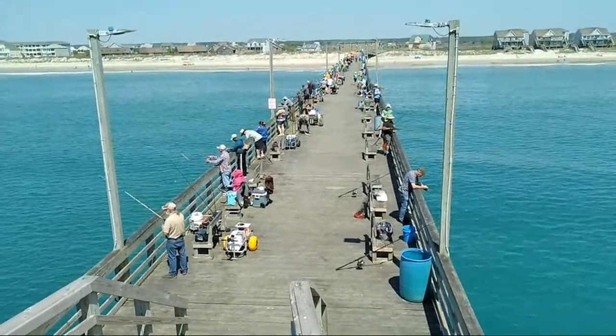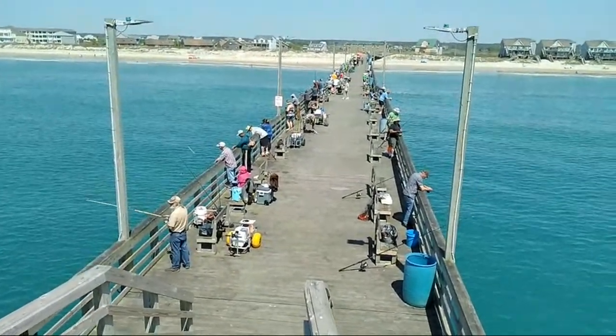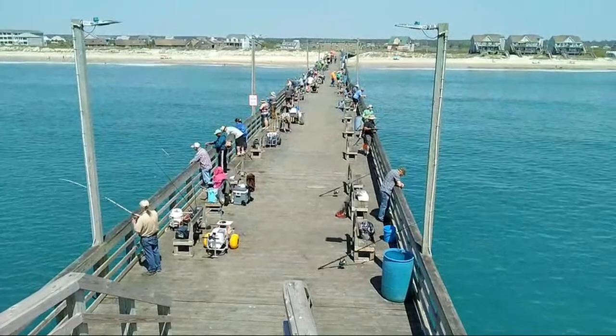Some black drum were caught during the week, and speckled trout and gray trout were also caught along with some sheepshead. As you can see, there are Spanish getting caught out here.